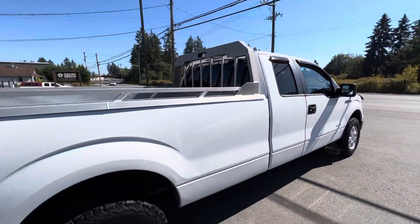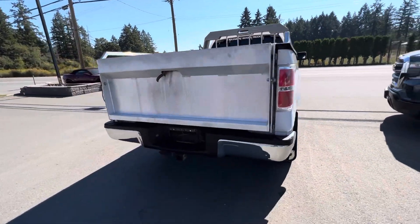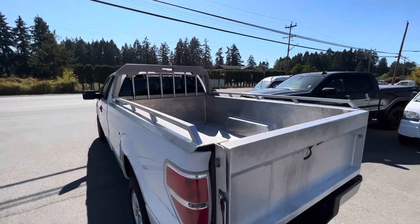It's got tinted privacy glass in the rear as well as window visors. It has the trailer tow package and a nice aluminum truck box on the back.